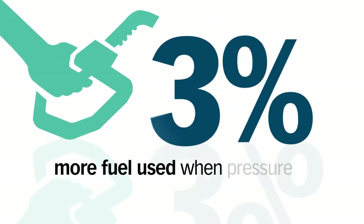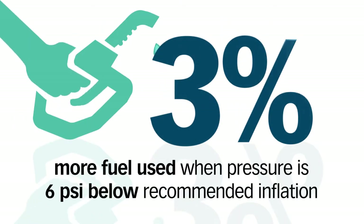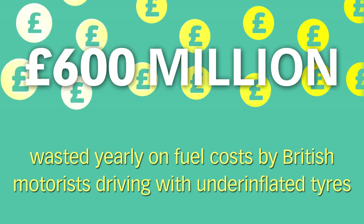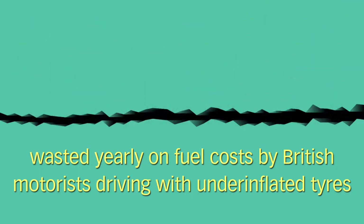Low pressure can also increase the amount of fuel you use. In fact, UK drivers could be spending an extra £600 million a year on fuel due to under-inflated tires.